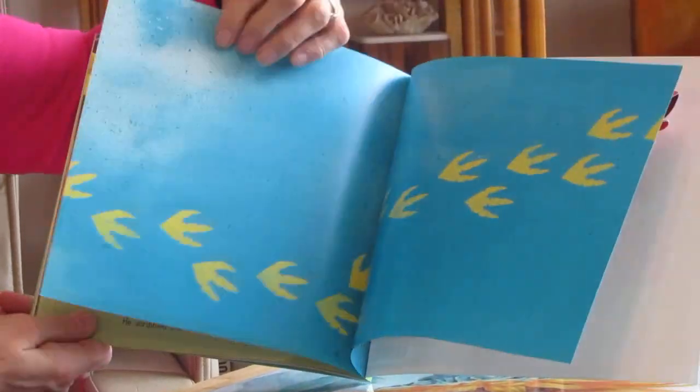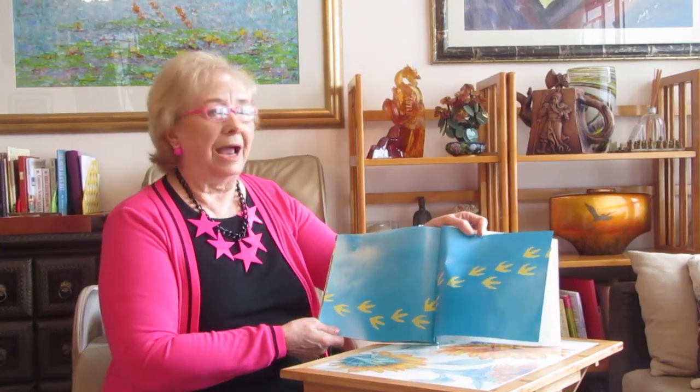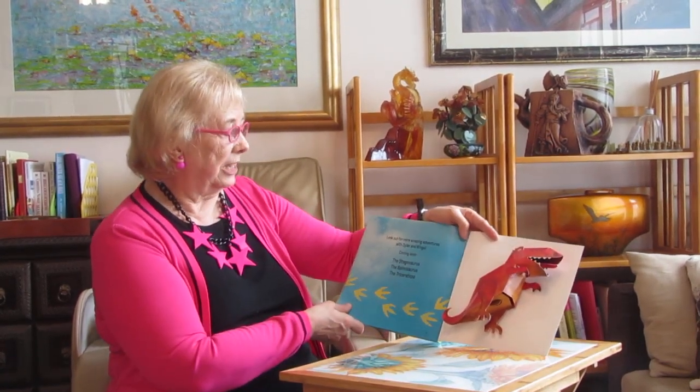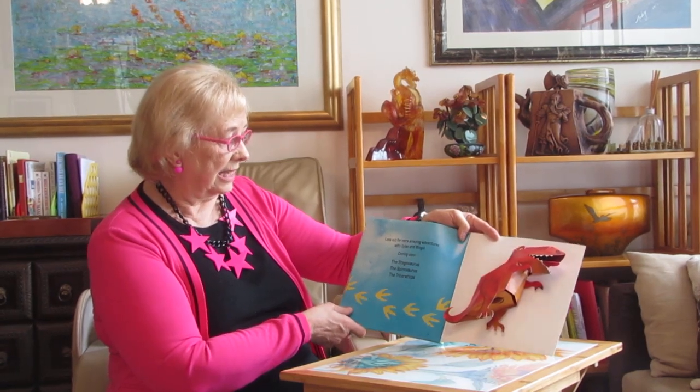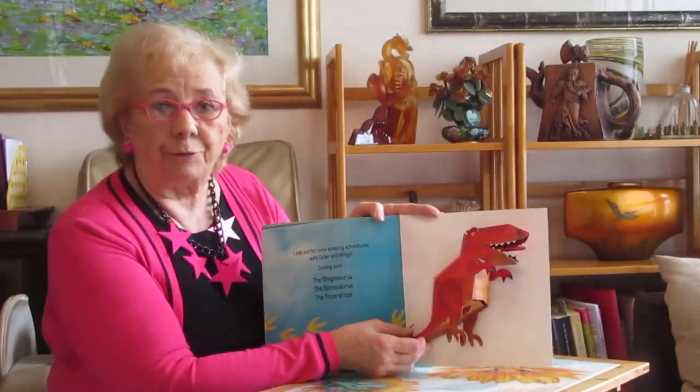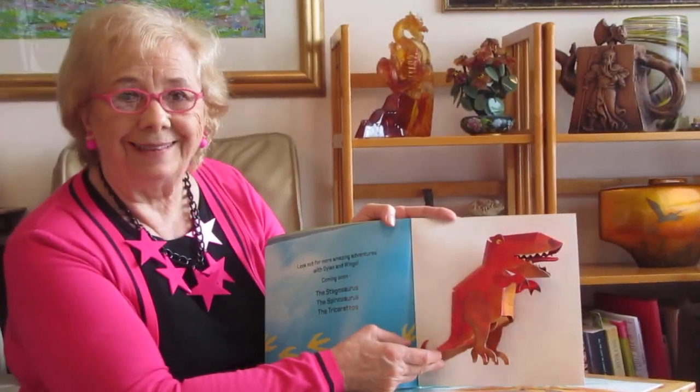Well, that was interesting! That was a clever way of finding out how many teeth you have — just bite into an apple. I wonder if Simon knew that — the number of teeth. I bet he did. Look out for more amazing adventures with Dylan and Wings — many more books: the Stegosaurus, the Spinosaurus, and the Triceratops. And here's the surprise — look what we have here: a three-dimensional, ferocious dinosaur! This book will be right in the hands of Simon when I see him this summer when I visit. Thanks for watching, girls and boys. I hope you enjoyed that dinosaur book. We'll see you next time for Read Me a Story — don't forget, Read Me a Story by Pat Kazira on YouTube. Bye for now!